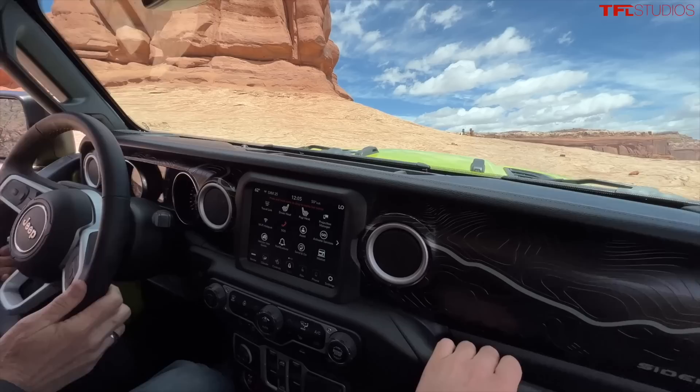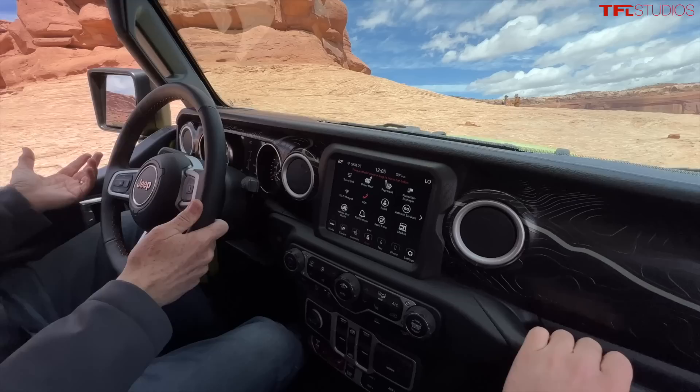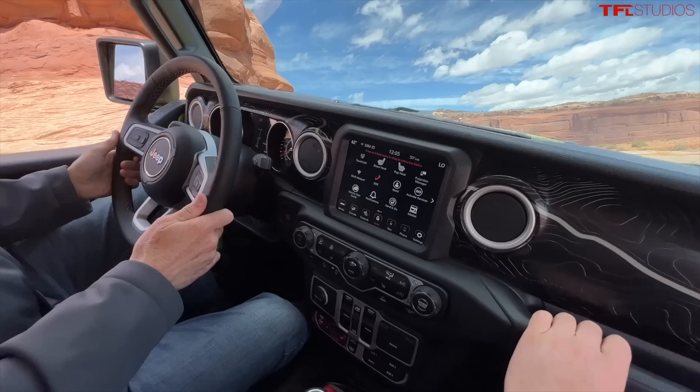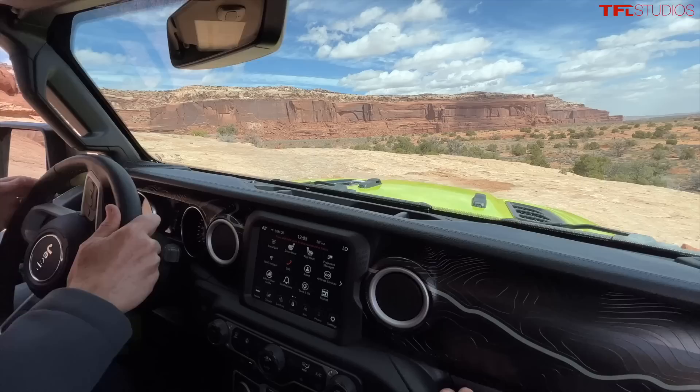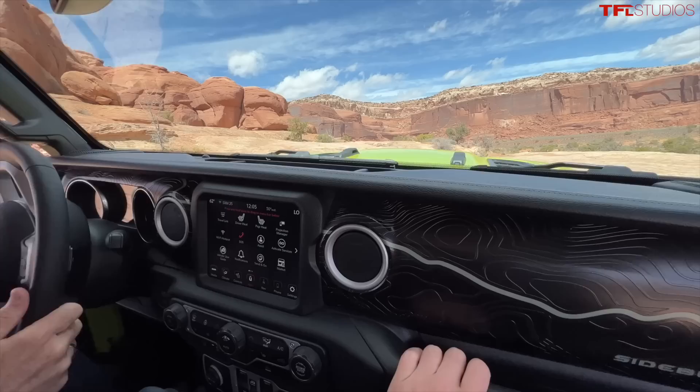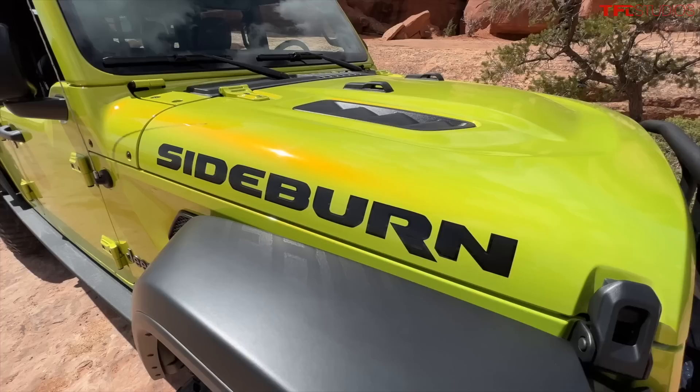You might be wondering why buy Jeep Performance Parts when there are so many aftermarket part manufacturers out there. The cool thing about getting stuff from Jeep is that you can roll it into your loan or into the warranty of the vehicle. It's designed to work with the vehicle as opposed to being tacked on aftermarket — it's factory. Let's pull over here and do a quick exterior tour.